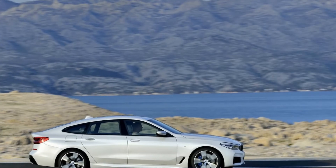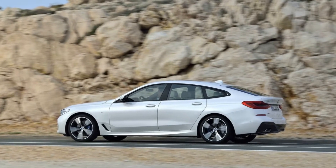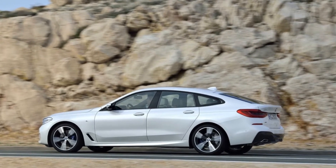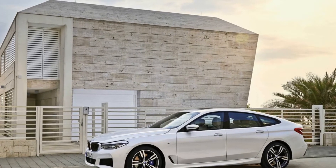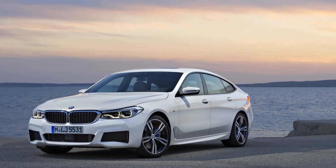Executive Package, including Soft Close Automatic Doors, Parking Assistant Plus, Head-Up Display, Gesture Control, Active Park Distance Control, Rear View Camera, Surround View with 3D View: $2,150.